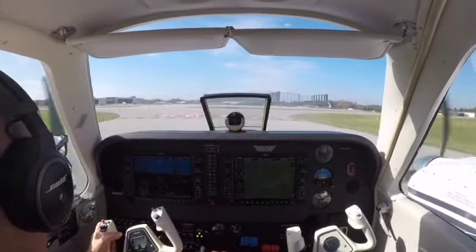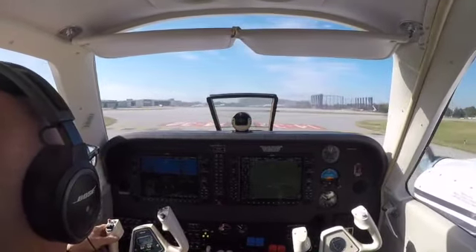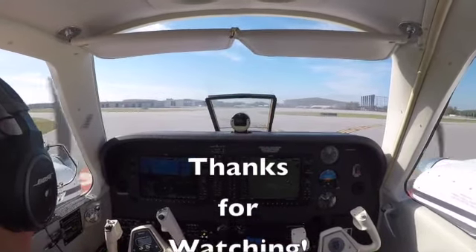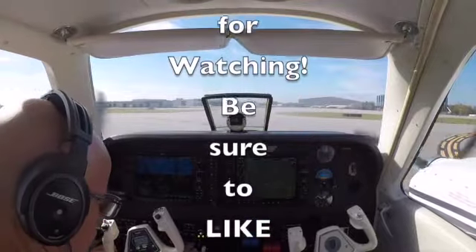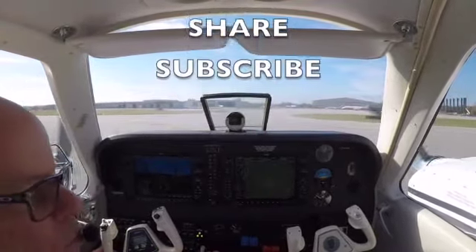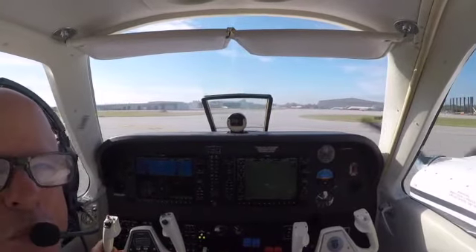Greensboro ground, cleared to the Naples airport. Nieda Triad 9 departure, Carwind transition as filed. Maintain 5,000, expect flight level 430 within 10 minutes after departure. Departure frequency 126.6, squawk 7251.